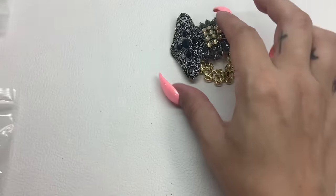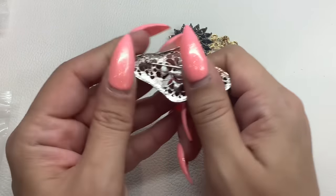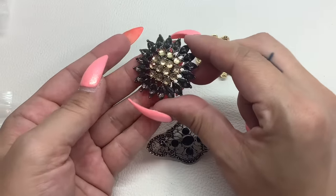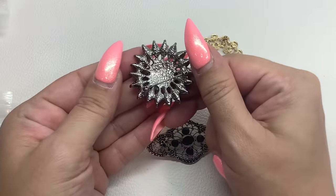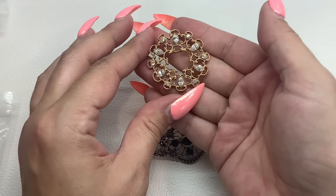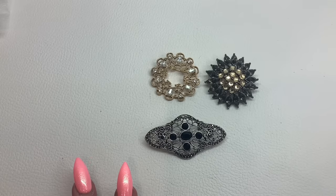Looks like we have another little lot right here. We have a silver tone with black acrylic rhinestones — no maker marks. Then one with kind of gray rhinestones with a light amber color — no markings. And then this one looks like it's a 1948 brooch with some clear rhinestones. You get all three as number 47 and we'll do that lot for $10.